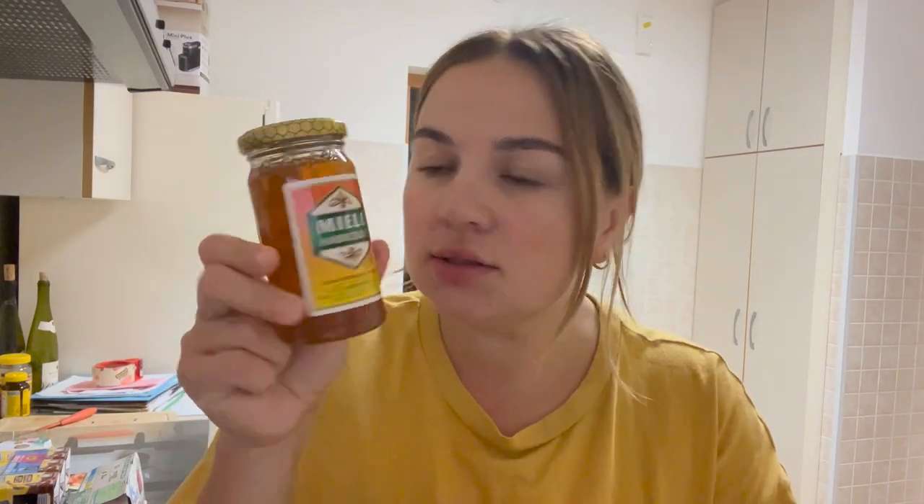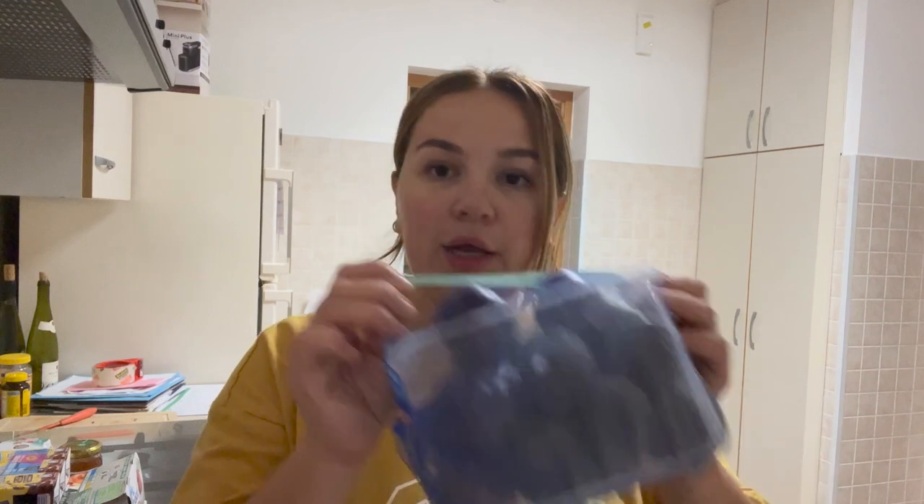I got some honey this time because we ran out. Speaking of fruits, I learned one thing for sure: I'm going to buy seasonal fruits. Buying strawberries or watermelon off-season right now — it's gross. So we buy prunes.